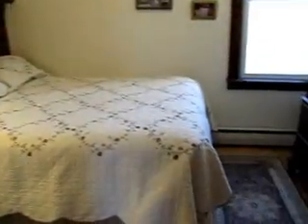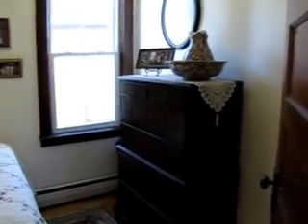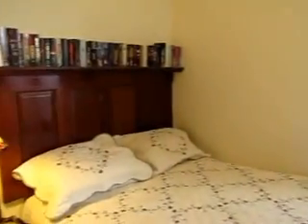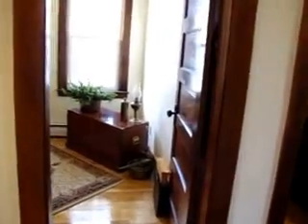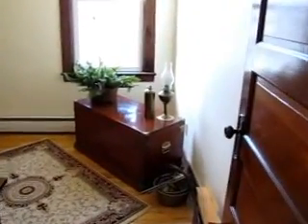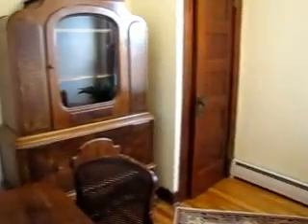Bedroom to my right — lots of room for a double bed. And unlike a lot of older homes, every bedroom has a closet in this house, which is often a challenge when you're looking at older homes. Another bedroom over here, currently being used as an office.